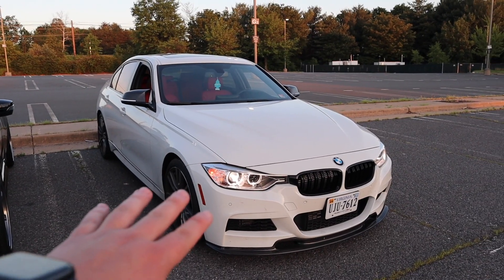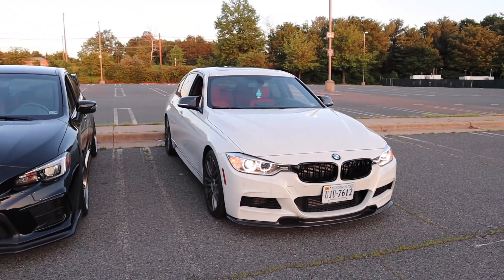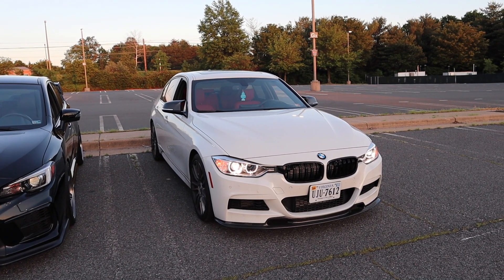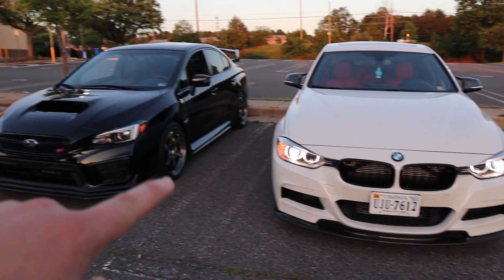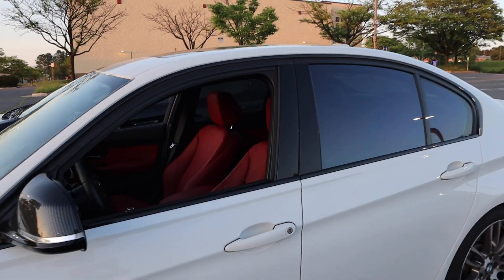Alright you guys, so this is the 2013 335i that we're about to do some pulls with. Here's the STI. I don't know much about these, but I think it's putting around the same power as the STI — it's like 300 horsepower, 300 torque. It does have a Stage 1 tune on it, and I have a Stage 1 tune as well. I really don't know who's going to win, but this thing's nice.